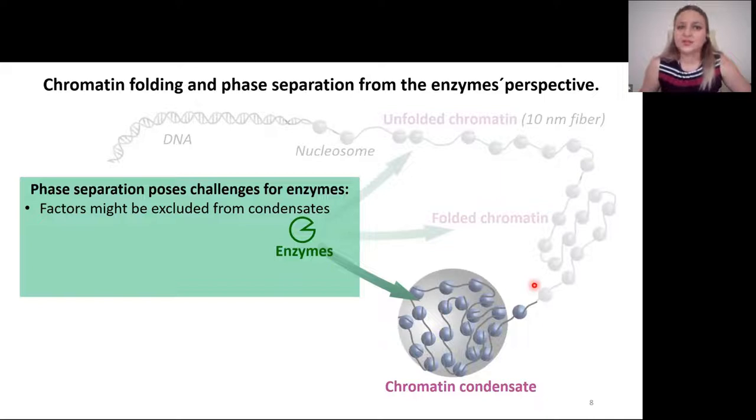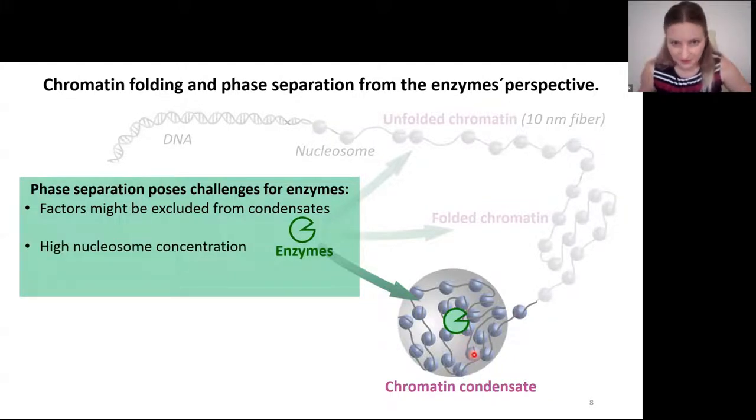Phase separation will pose additional challenges for enzymes. First, factors like enzymes and their cofactors might be excluded from those condensates. And even if they manage to enter, they will face a pretty high nucleosome concentration. We expect that the nucleosome concentration will be so high that all of the enzymes will be bound at all times. Therefore, it will be almost impossible for enzymes to diffuse through the condensate, unless there are special mechanisms in place to help them unbind. The nucleosome is a busy environment, and there is molecular crowding that can change the properties of the enzyme and the reaction it catalyzes.